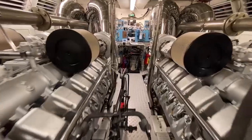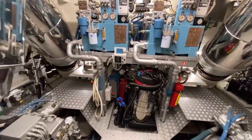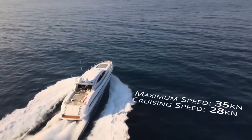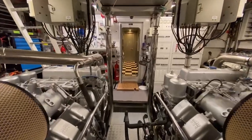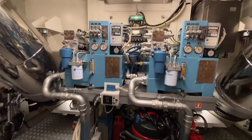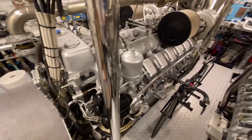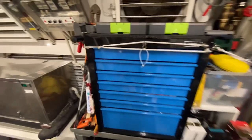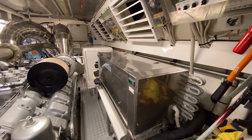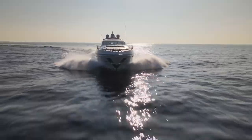Now the engine room — where those two powerplants live that propel the yacht to a top speed of 35 knots and a cruising speed of 28 knots. Everything has been updated, serviced, and maintained with a philosophy of preventive maintenance and redundant systems to guarantee nonstop operation during the owner's valuable summer vacation. Even if something breaks down, the crew can switch to the backup system and continue.